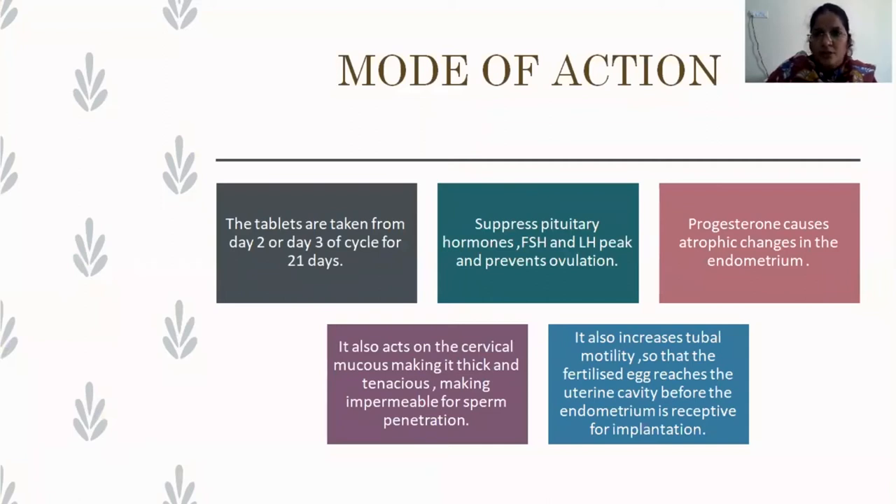The drug has to be started on day two or day three of the menstrual cycle, assuming the woman has a 28-day regular cycle. The estrogen component of the combined oral contraceptive pill suppresses pituitary hormones, decreases FSH, resulting in suppression of follicular growth. The progestogen component suppresses LH, bringing about anovulation. In addition, progesterone causes atrophic changes in the endometrium, makes the cervical mucus thick and impermeable to sperm, and increases tubal peristalsis — moving the fertilized ovum into the uterine cavity before the endometrium is receptive for implantation.